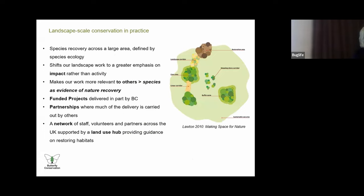So what can we do about the declines being evidenced by the data? Butterfly Conservation, like many ENGOs, is taking a bigger, better, more joined-up approach with its new strategy. We're talking about species recovery and want to move our focus from just species to landscape scale work and making our work more relevant, using species as evidence of nature recovery. We'll be looking to funded projects and partnerships, especially in Northern Ireland where we don't have nature reserves. We need to build a network of staff, volunteers and partners across the UK, supported by a land use hub providing guidance on restoring habitats.